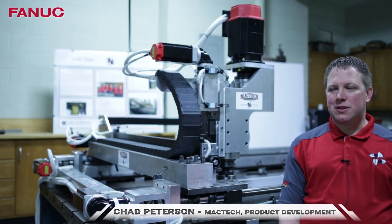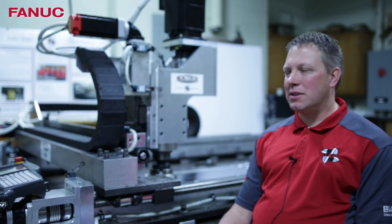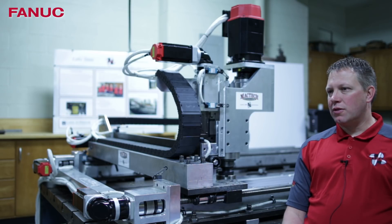MacTech is a portable machining company. We started in 1975 in Red Wing, Minnesota. This CNC mill is going to be a great addition to our fleet. This is a portable gantry mill used for doing large motor bases or weapons modules on ships.